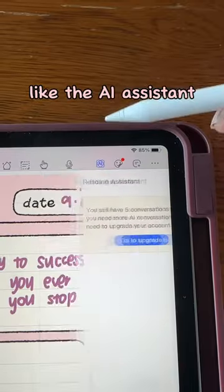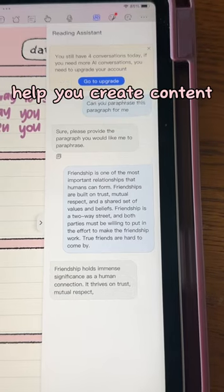There's even built-in AI features you can use, like the AI assistant that you can use to ask questions, help you create content, or proofread.